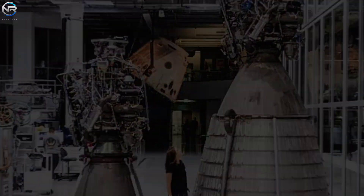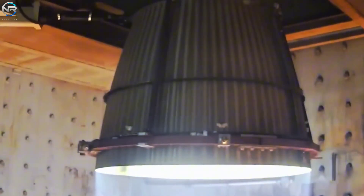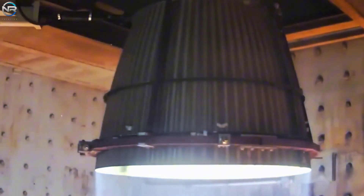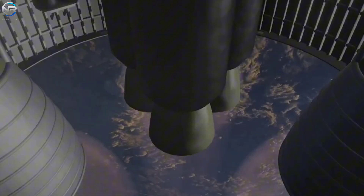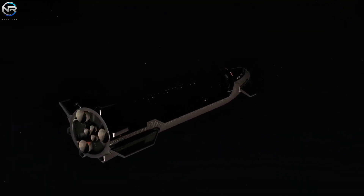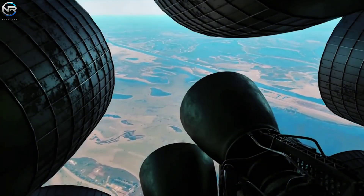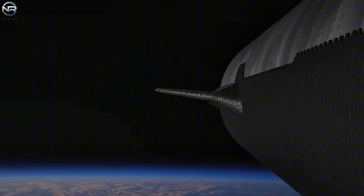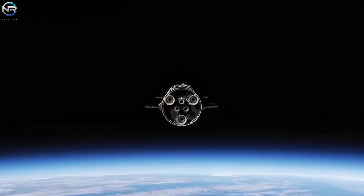This was likely the first public demonstration of a Raptor vacuum test, and it was certainly successful. During its brief operation, the engine achieved over 300 tons of thrust, peaking at 306 tons, making it the most powerful liquid-fueled engine of its kind to date. While it cannot gimbal, the elongated nozzle design increases its effectiveness in a vacuum, enabling it to provide continuous power in conditions lacking atmospheric pressure. In contrast to the engines optimized for sea level, which prioritize adaptability and control, the vacuum variant concentrates solely on maximizing performance.